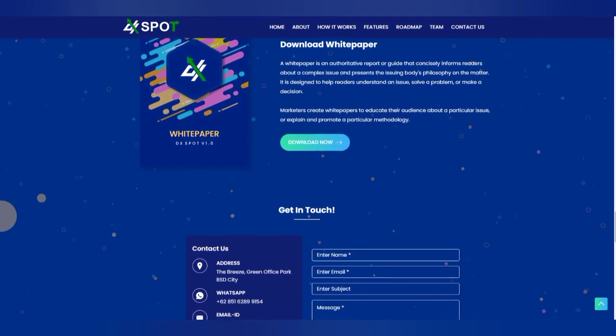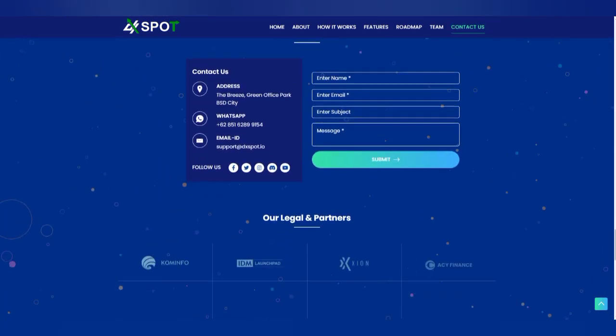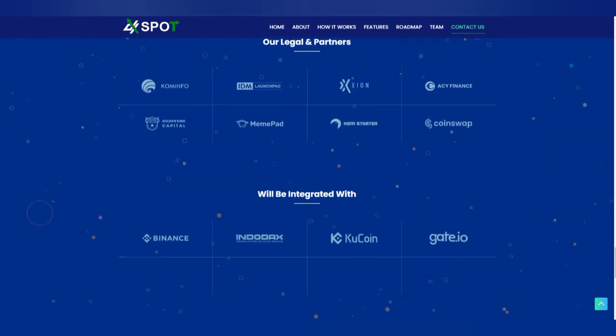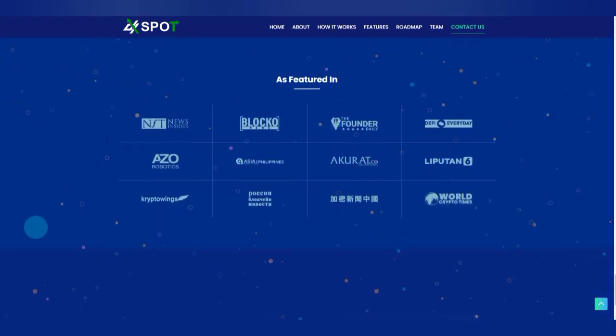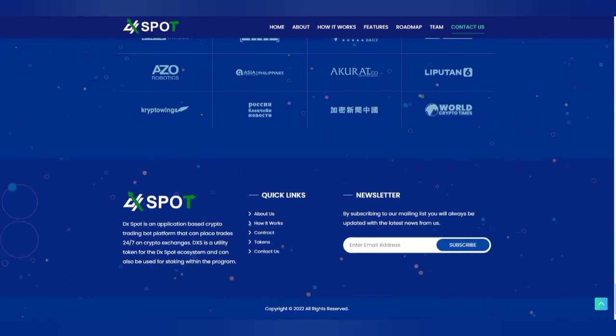Hi everyone, welcome to Crypto Solutions. We are back with another huge crypto project for you. Make sure you stay tuned till the end. If you're watching this for the first time, don't forget to press like, share, and subscribe to our YouTube channel, as we bring you hot crypto projects that are out there. Don't forget, we evaluate every project via its team, its products, its economics, and lots more.